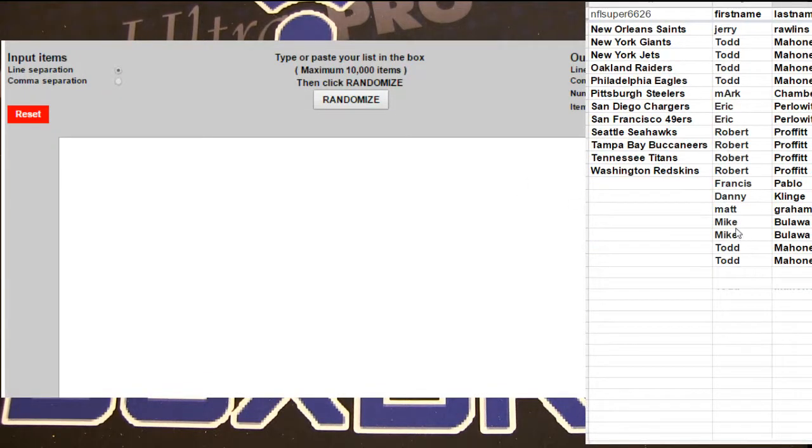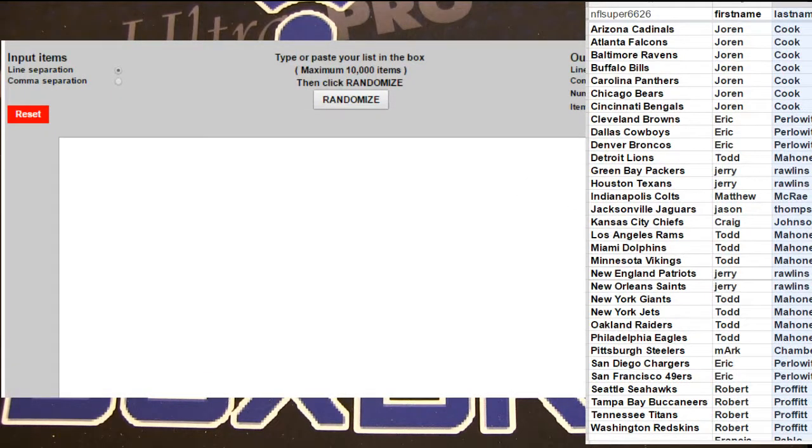Guys, this is Black Gold Filler number 14, bottom seven. Get the spots, good luck.